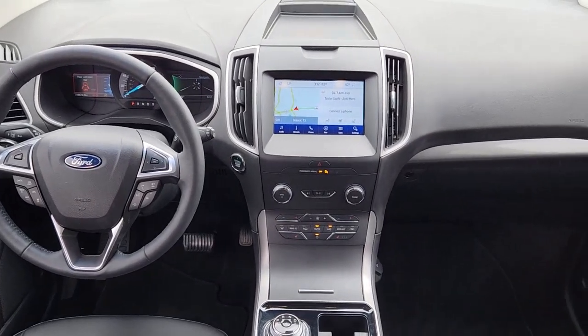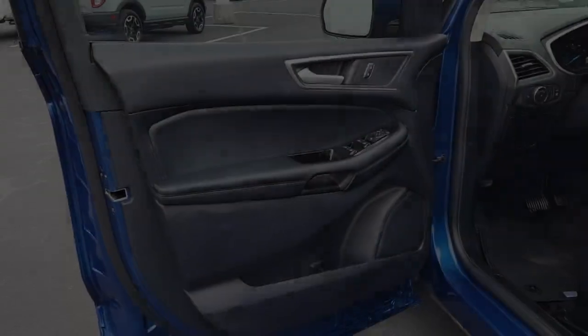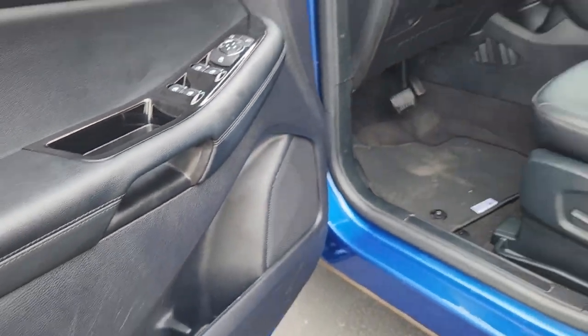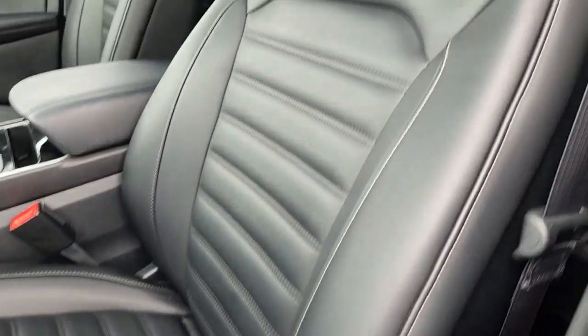The following are some of this vehicle's highlighted options: Apple CarPlay and/or Android Auto, hands-free liftgate, navigation system, keyless entry, satellite radio, remote engine start, power passenger seat, heated mirrors, lane keeping assist, and adaptive cruise control.